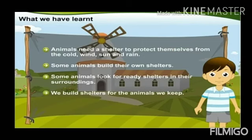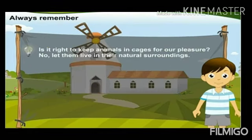What have we learned today? Animals need a shelter to protect themselves from the cold, wind, sun, and rain. Some animals build their own shelters, while some look for ready shelters in their surroundings, and we build shelters for the animals we keep. Always remember — is it right to keep animals in cages for our pleasure? No. Let them live in their natural surroundings. Goodbye students, take care. Thank you.